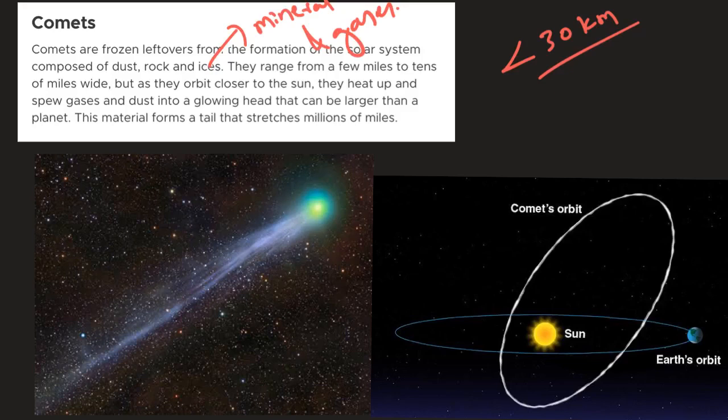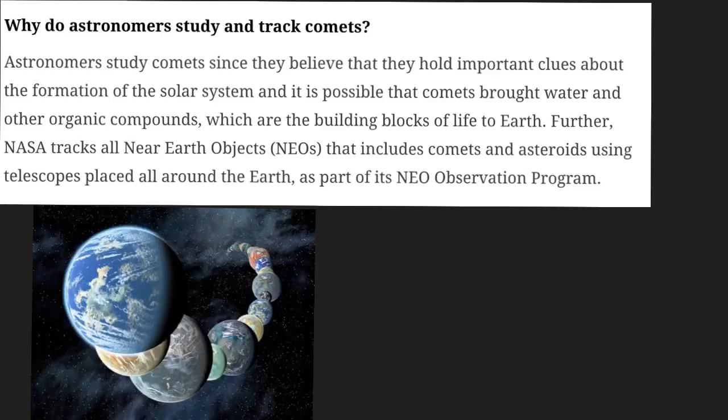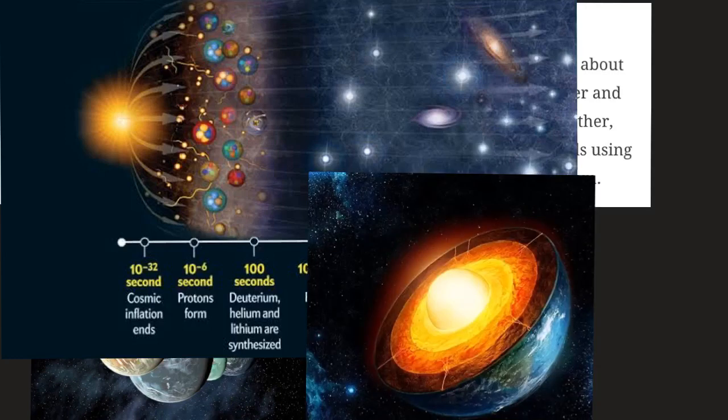Comets are basically the remnants of our early solar system and hence they can be precisely called the orbiting fossils in space. Scientists are very interested in studying comets because it might give some insights into the early formation of our solar system. It also helps us understand the formation and evolution of the sun and other planets. Both Earth, other planets, and comets trace their origin to a single object, and studying comets would help us understand the interiors of the Earth, since it is practically impossible to go deep inside the Earth and study its components.